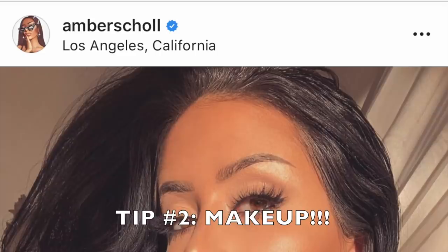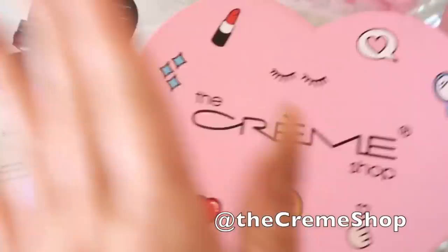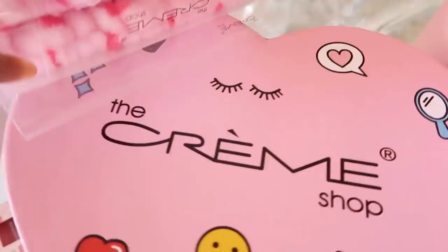Tip number two: makeup. So for the makeup looks, it kind of depends what vibe you're going for — whether you're doing Glamazon Barbie or whether you're doing I Just Woke Up Like This. Either way, this video is sponsored by my faves over at The Creme Shop, a fabulous beauty brand that's affordable, but also luxurious and super high quality, which is my favorite thing. So we've got lots of things to help us do either look.